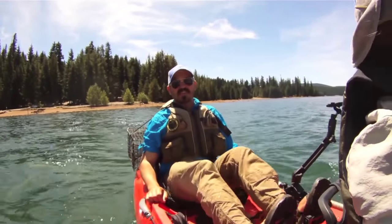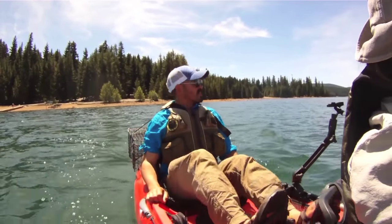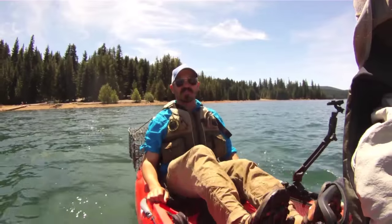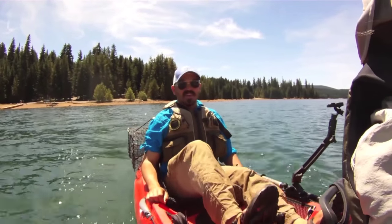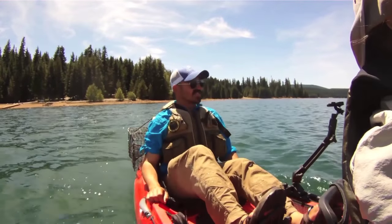Welcome back to another episode of Cascadia Kayak Angler. Today we're chasing Cascadia's only native crayfish, the signal crayfish. We've come to Timothy Lake, high in the mountains of northern Oregon, to go after these delicious crustaceans.